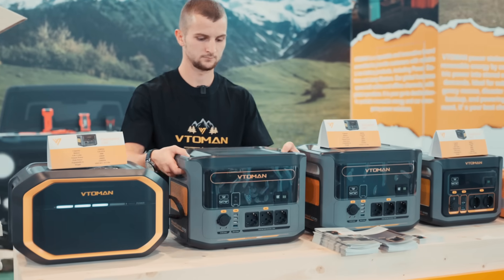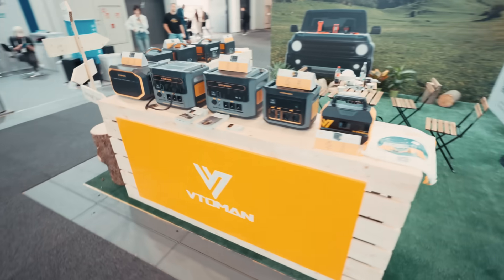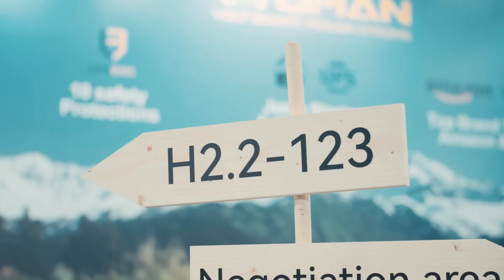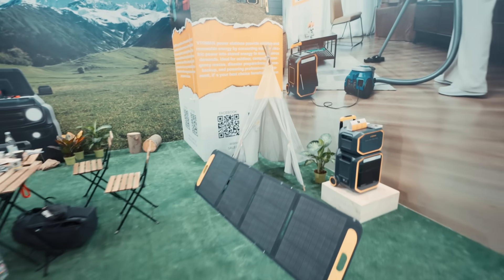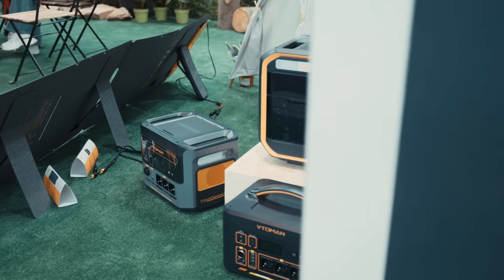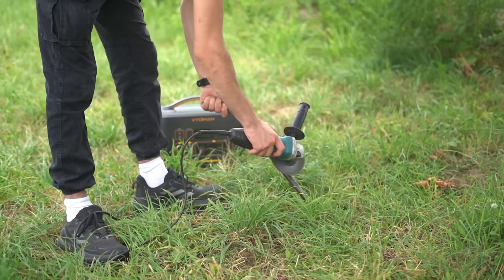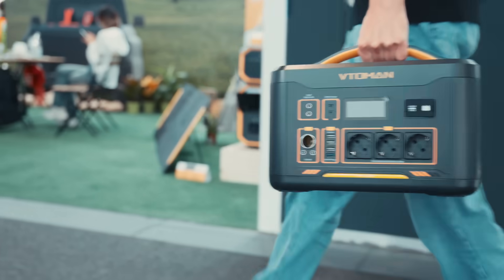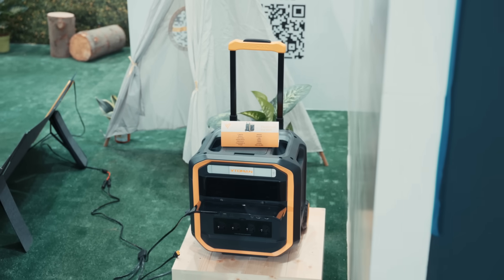From September 5th to 9th, Betoman will be showcasing their latest innovations at IFA Berlin 2025, one of the most influential tech events in the world. You'll find them at Stand H2.2-123, Messe Berlin, Germany, where they will bring their vision to life. Before Berlin kicks off, let's dive into three standout models you'll be able to see up close: the Flarespeed 1500, the Jump 2200 and the Powerhouse Flarespeed Pro 3600.